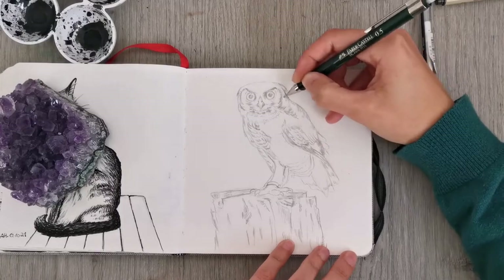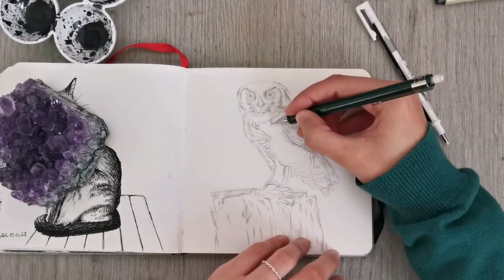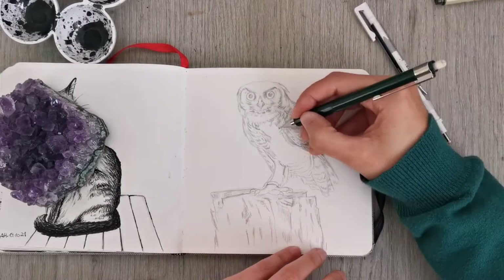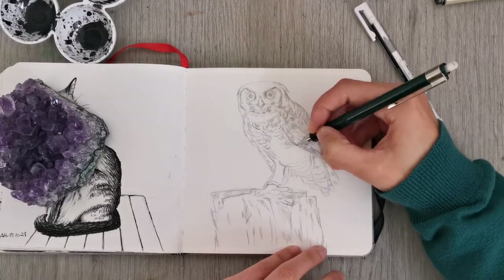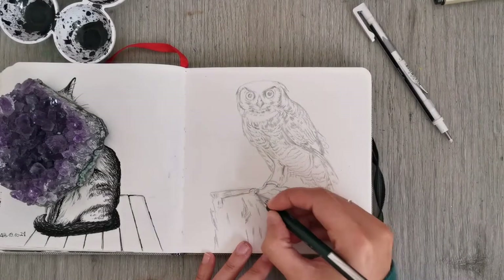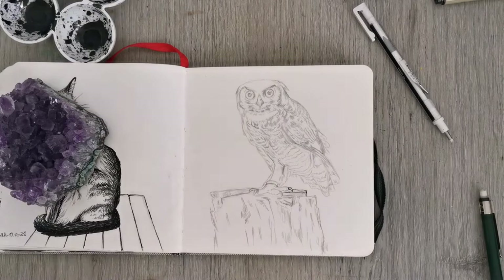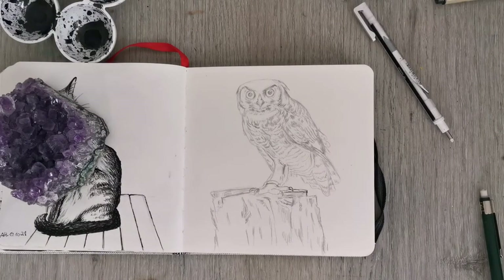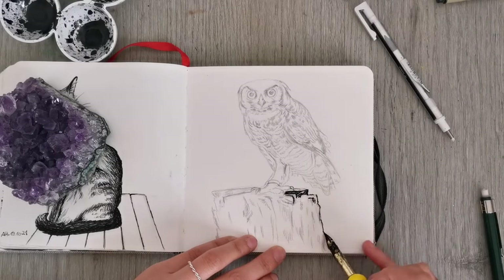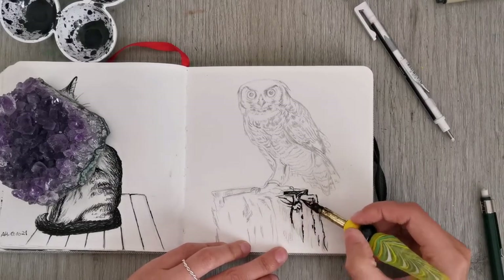It was a lot of fun, obviously, otherwise I wouldn't have done it. This year I worked entirely in my sketchbook. The past few years I've usually switched it up a little bit and done some proper drawings on a finished piece of paper, but I wanted to keep it as simple as possible this year. Last year and the year before it was a little bit easier because I had a very narrowed-down theme for the monthly challenge.